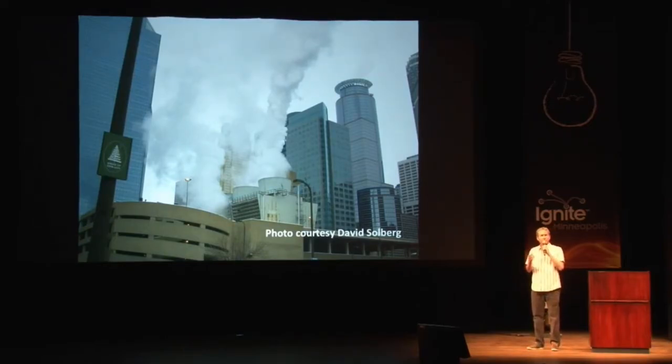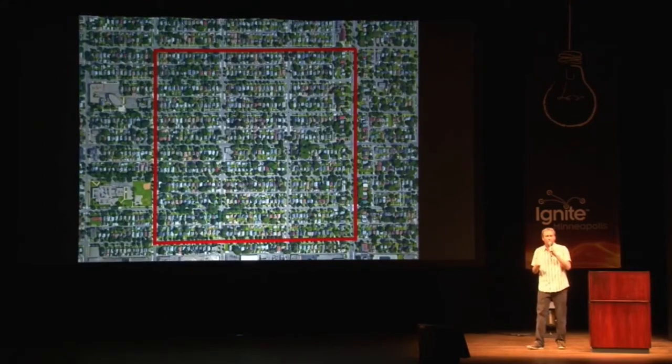Intrigued, the Science Museum contracted with Dave in 2010 to do an energy study of the museum. At that time, the museum's annual electricity use was comparable to all 300 households in this 18-block area of St. Paul.